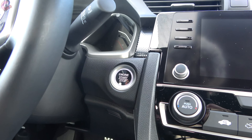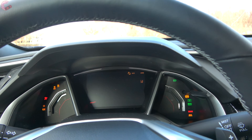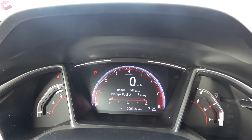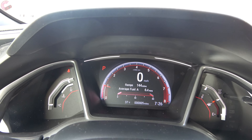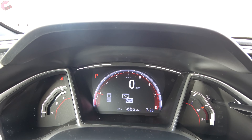On all but the base model, put your foot on the brake and press the button to start. Honda includes the seven-inch digital gauge cluster across every single trim level, and it has all the typical functions you'd expect, including readouts for your safety systems.